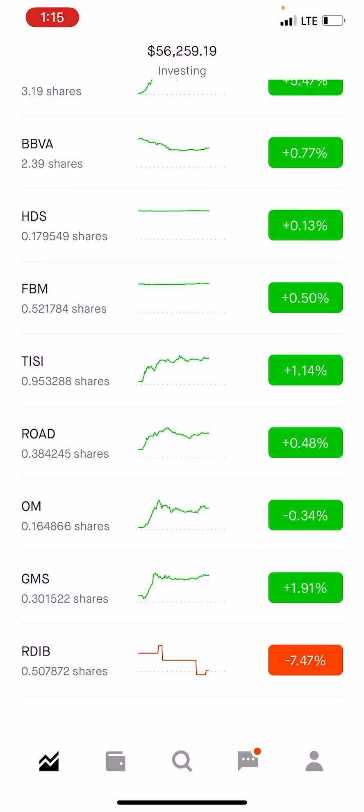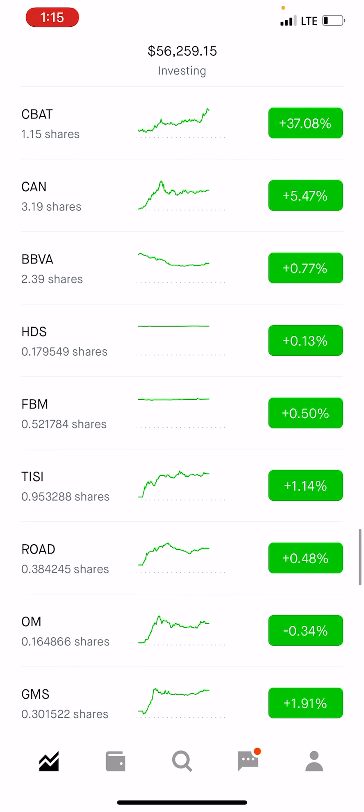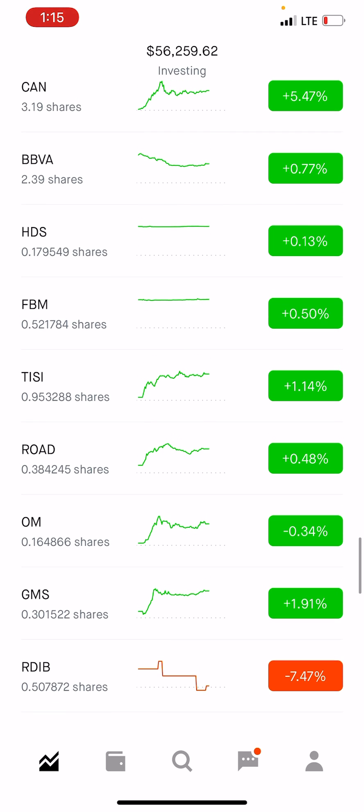We are only losing 7 percent on RDIB, which wasn't moving basically all day. Overall we are up about 37 to 38 percent across positions — roughly 40 to 47 percent — minus the 7 percent we're losing on RDIB, which nets out to about 40 percent.